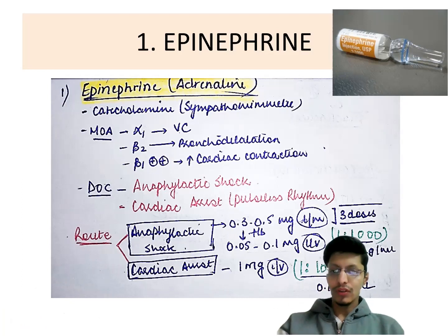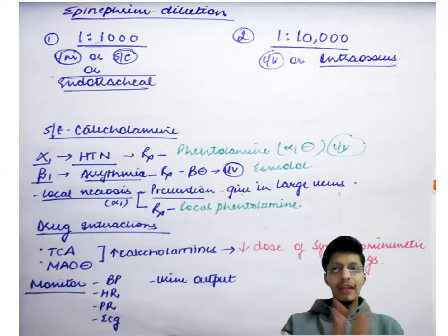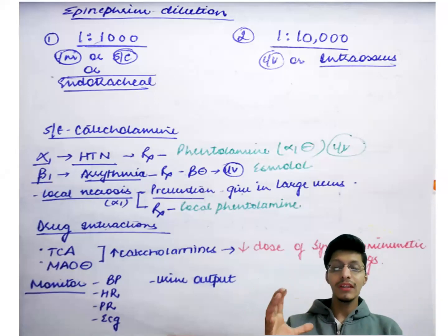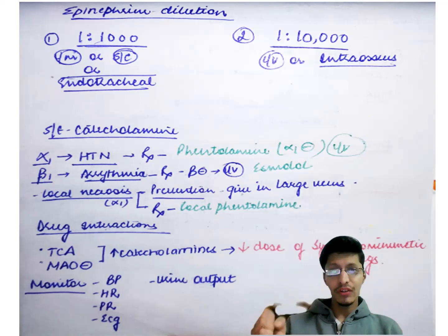Coming to norepinephrine — it also belongs to the class of catecholamines. The dilution differences are important: when giving 1:1000 as in anaphylactic shock, you give IM, subcutaneous, or endotracheal. When giving IV or intraosseous, the dilution is 1:10,000. Since it is a catecholamine with alpha-1 action, it can cause excessive hypertension — so be prepared with phentolamine, an alpha-1 blocker. Due to its beta-1 action causing cardiac contraction, it is prone to cause arrhythmias, so have esmolol ready.